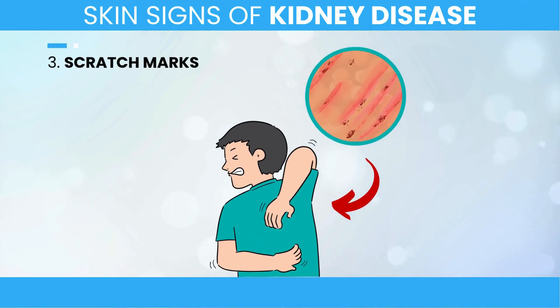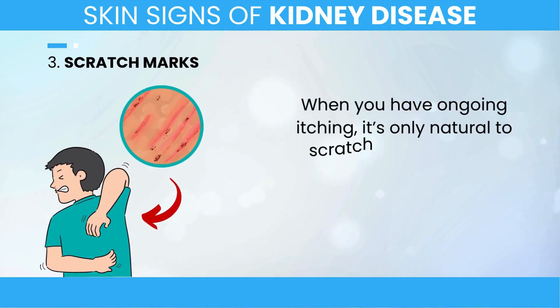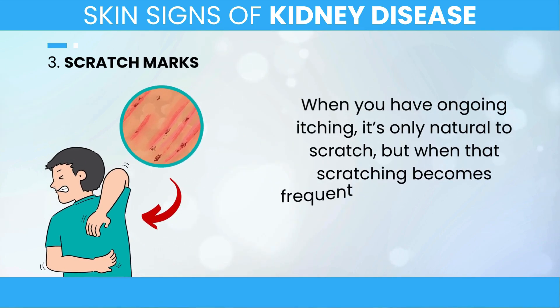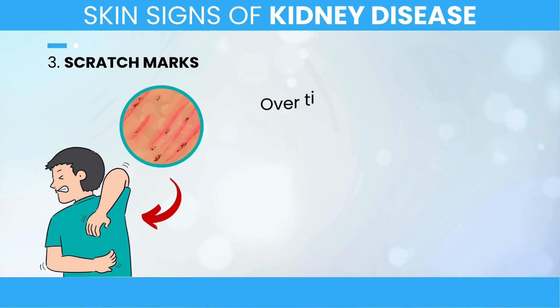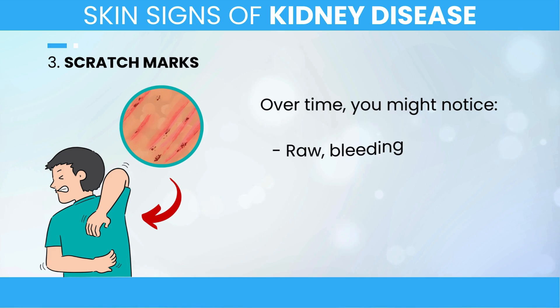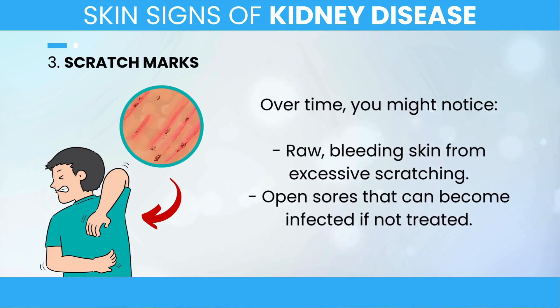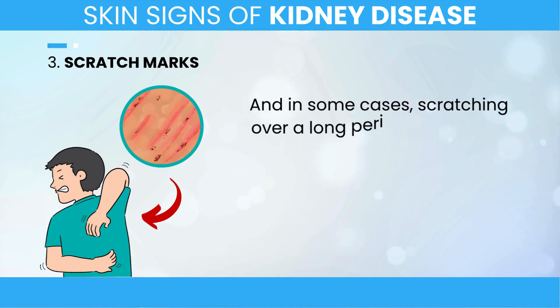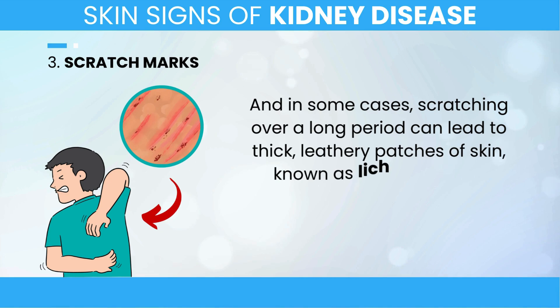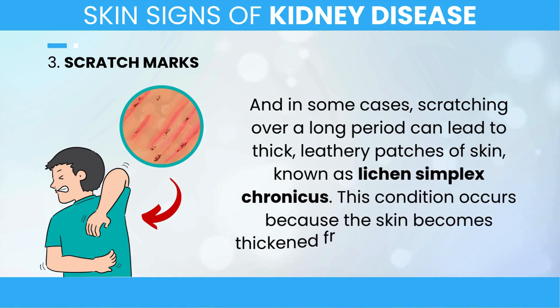3. Scratch Marks and Other Signs of Scratching. When you have ongoing itching, it's only natural to scratch, but when that scratching becomes frequent or aggressive, it can seriously damage your skin. Over time, you might notice raw, bleeding skin from excessive scratching, open sores that can become infected if not treated, and in some cases, scratching over a long period can lead to thick, leathery patches of skin known as lichen simplex chronicus, which occurs because the skin becomes thickened from constant irritation.